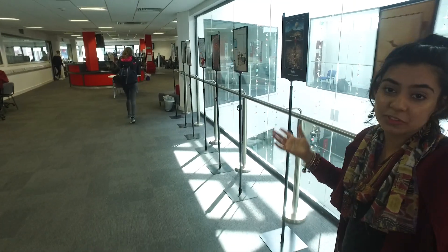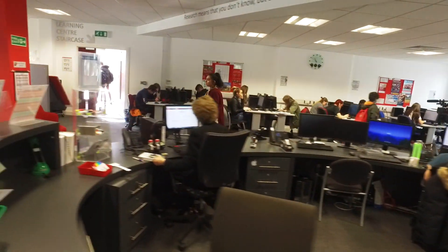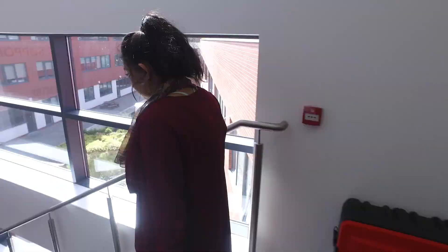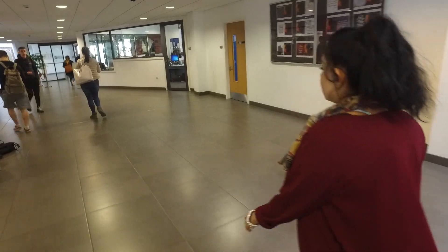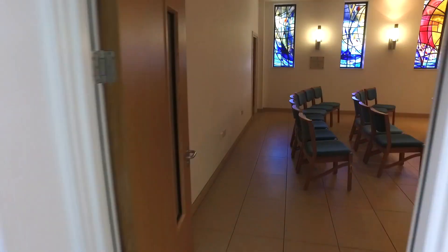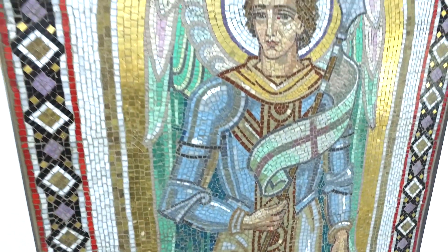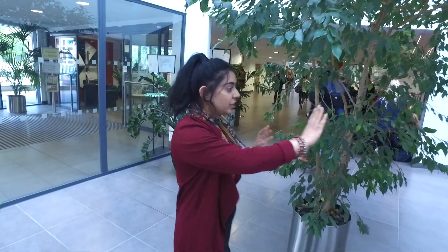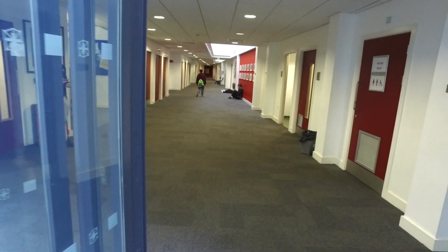And now we'll take you down to finish off with our beautiful chapel. Here we have our chapel where Mass takes place every Wednesday. Down here you'll find that we have languages and also a kitchen for pathways to cook, and we also have our psychology corridor just up the stairs.